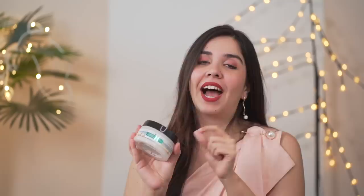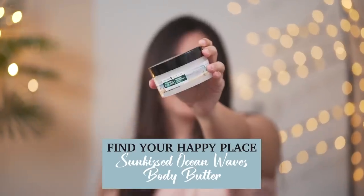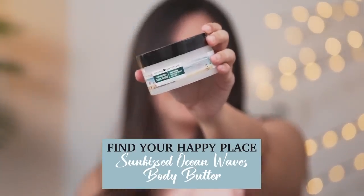The one product everybody needs, especially in winters, is a body butter or body lotion. I like this particular body butter because it has cocoa butter, shea butter, and vitamin E — and it's very lightweight and non-sticky, so it's perfect for Indian weather. In Mumbai, it's very cold at night and so warm in the day. Just look at how jelly-like and lightweight it is. This is Find Your Happy Place's Sunkissed Ocean Waves Reviving Soufflé Body Butter. I think this is a great new brand now available in India — I'm going to link it below, definitely check it out if you're looking for a great skincare regime this winter.